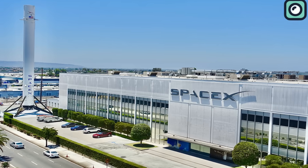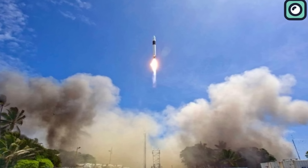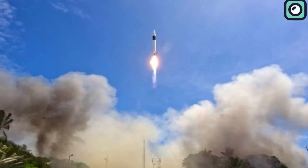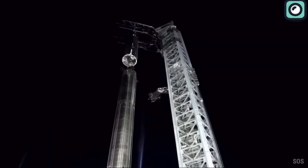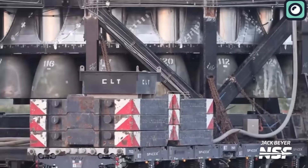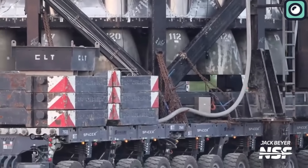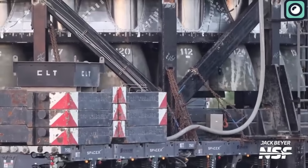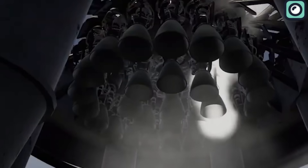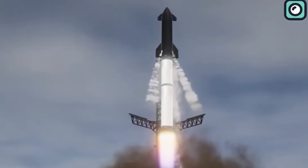It's important to remember that sometimes things don't go as planned when testing rockets. A long time ago, when SpaceX was just starting, their Falcon 1 rocket had a lot of problems before it worked right. Rockets have many parts, and if one small thing doesn't work, it can cause bigger problems. The engines on B-9, called Raptor 2, are very advanced, but like all new things, they might have some issues that need fixing. The good news is that SpaceX is already making a new version called Raptor 3, which will hopefully solve these problems.